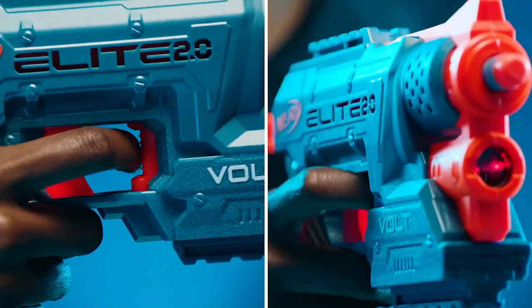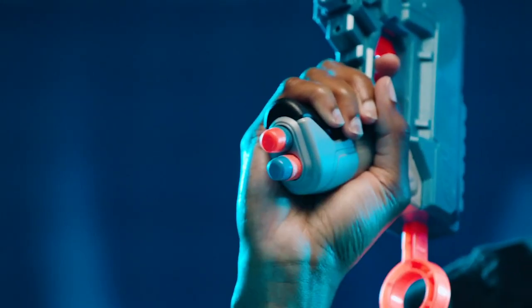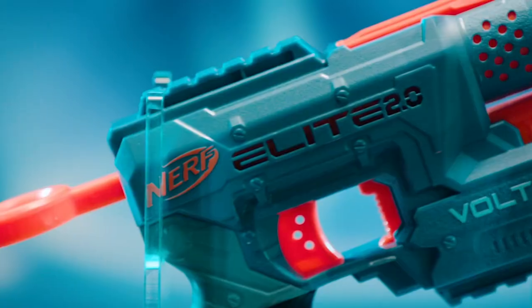The fourth toy I'm going to show you is the Nerf Elite 2.0 Volt SD-1 Blaster. This is a dart blaster that fires six official Nerf darts in a row. It has two tactical rails that you can customize with other Nerf accessories such as scopes, grips, or barrels. It also has a removable stock that you can attach or detach depending on your preference.